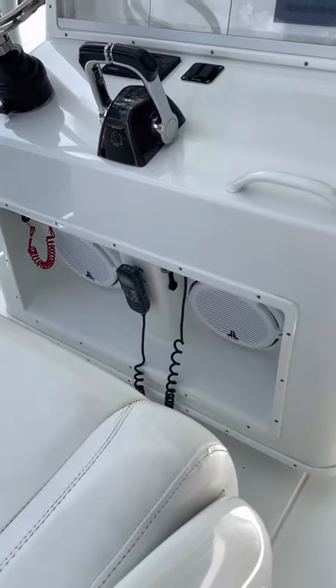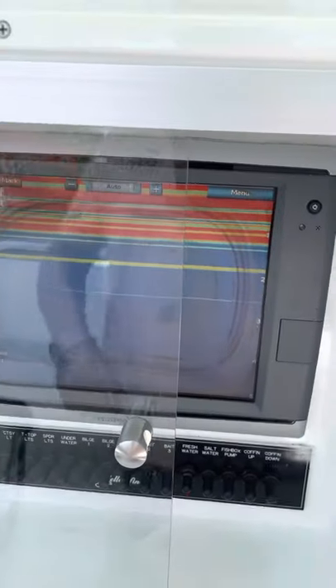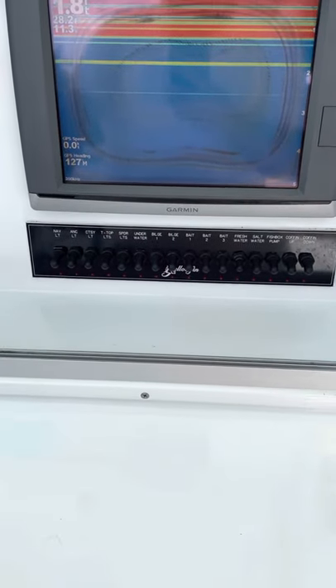We got two JL Audio sound system cell buffers along with four speakers. The current owner went to a simple breaker switch style panel.